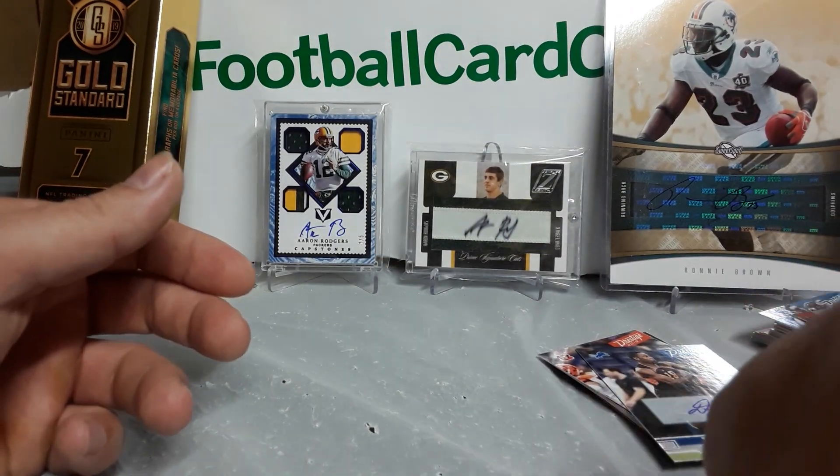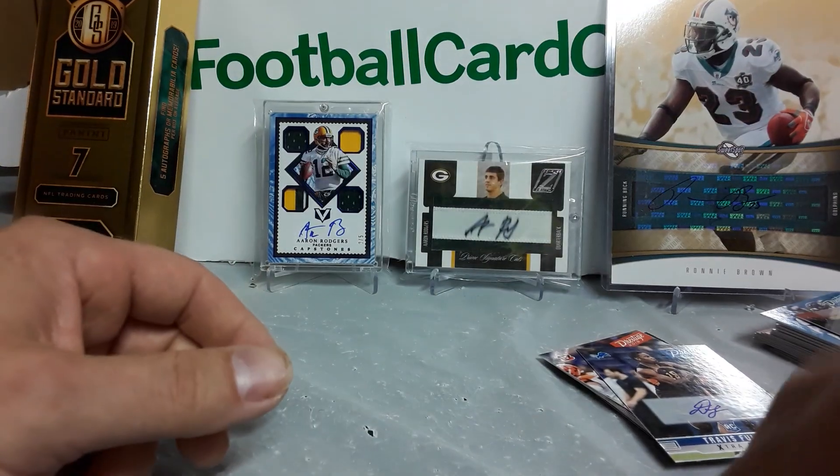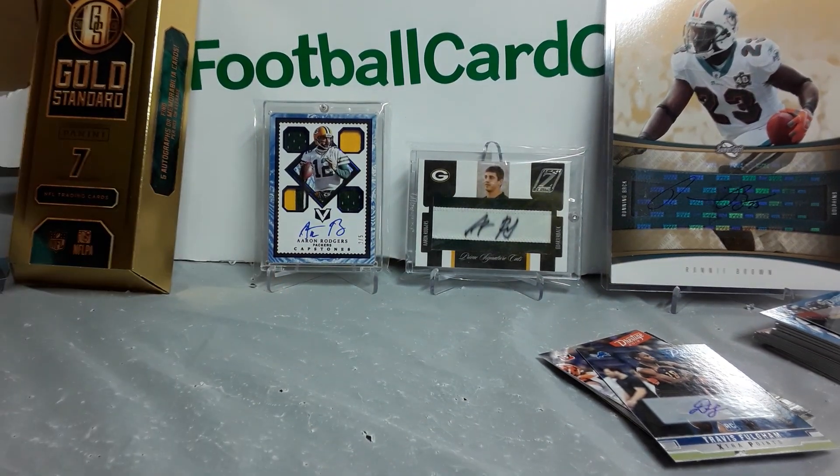Melvin Gordon and Justin Lane. That box definitely cooled off my hot streak of Prestige — no numbered autos. Every other box had a numbered auto or an on-card auto. Anyways, like, comment, subscribe — I appreciate all the support guys. Peace.